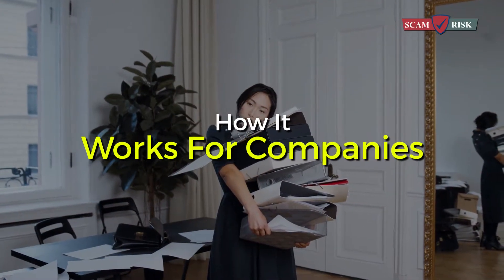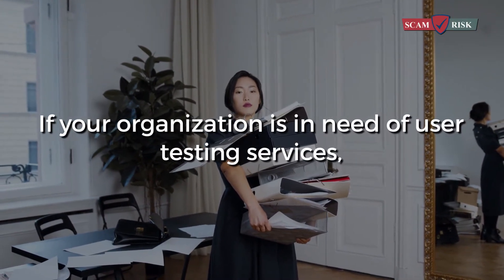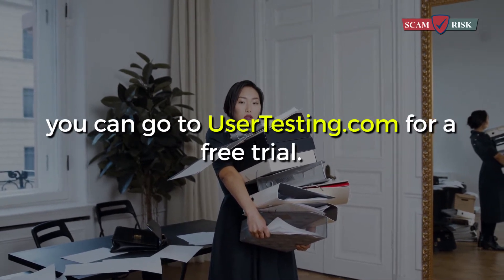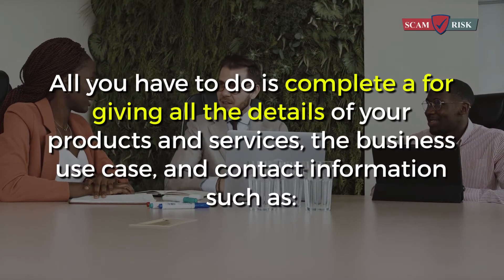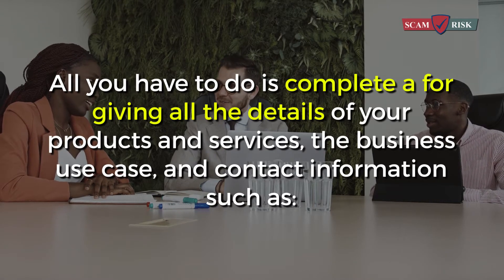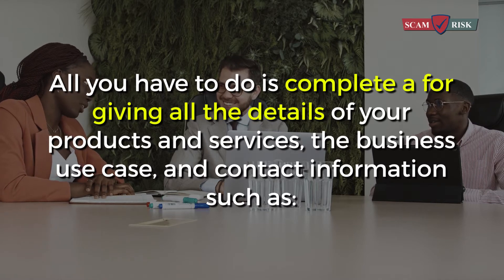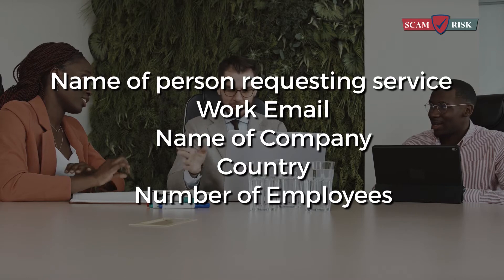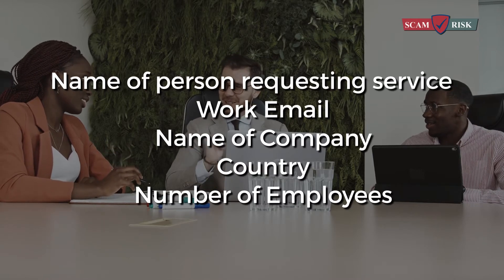How it works for companies: if your organization is in need of user testing services, you can go to usertesting.com for a free trial. All you have to do is complete a form giving all the details of your products and services, the business use case, and contact information such as name of person requesting service, work email, name of company, country, and number of employees.